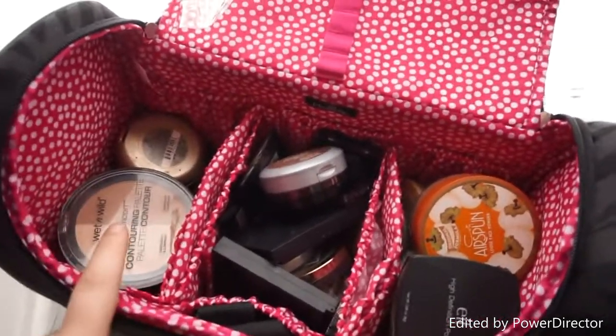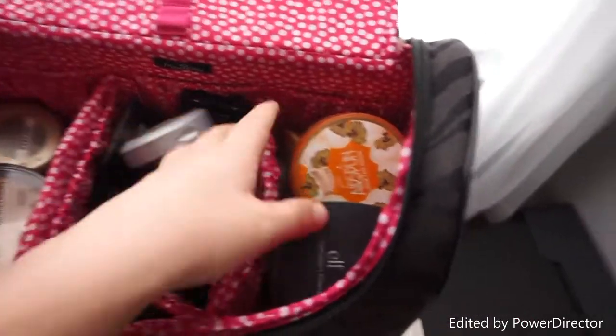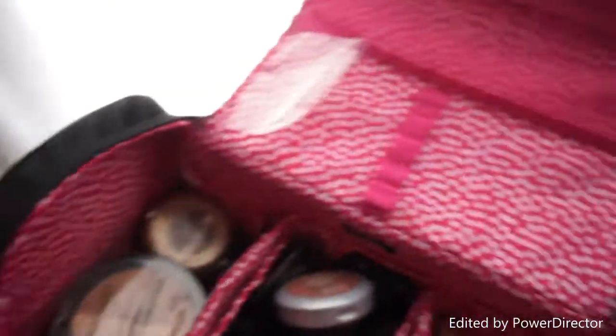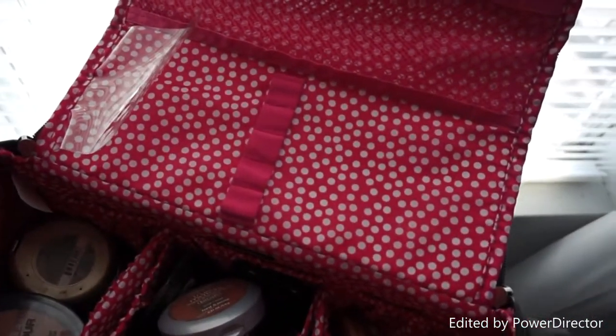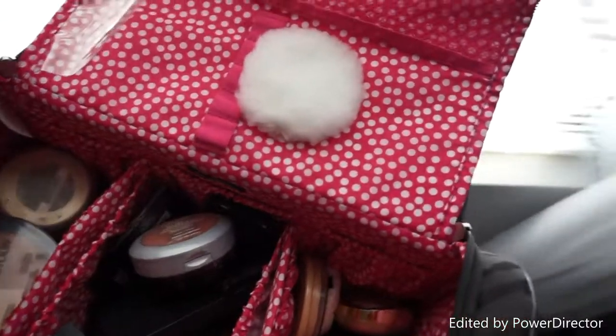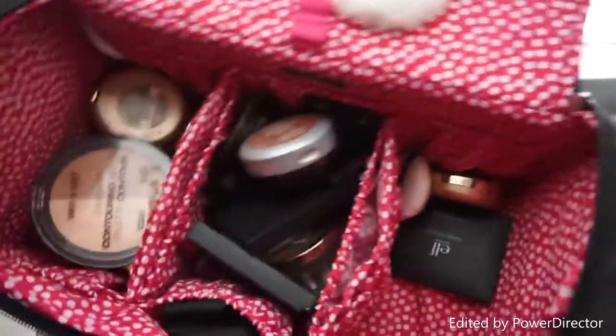Inside the tote I keep bronzers, blushes, and highlights. I have two setting powders: the Airspun Loose Face Translucent Powder and ELF's High Definition Powder. There's also an applicator that came with something, a liquid highlight, two BECCA highlights in Champagne Pop and Opal, a Rimmel Stay Matte Powder, and another liquid highlight.